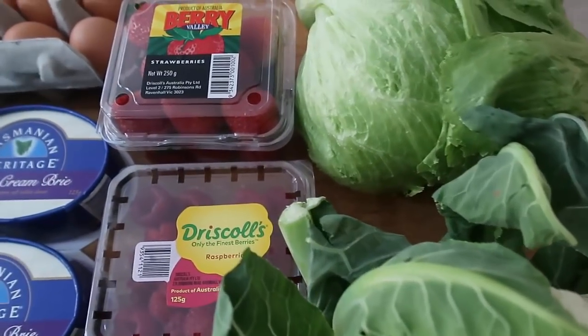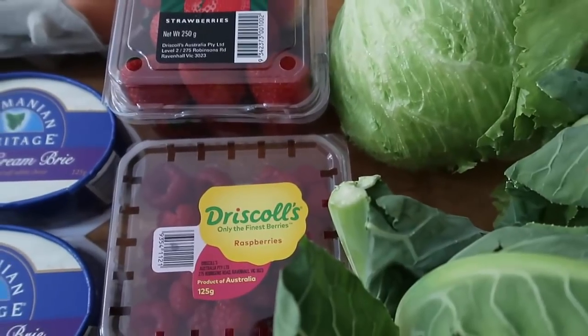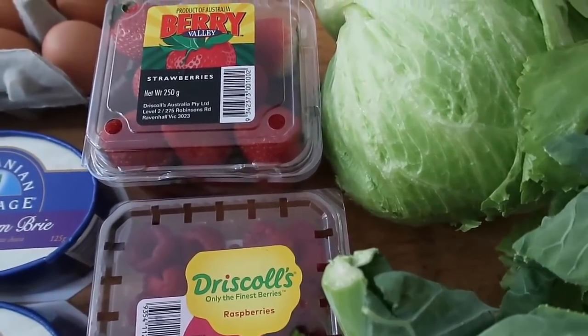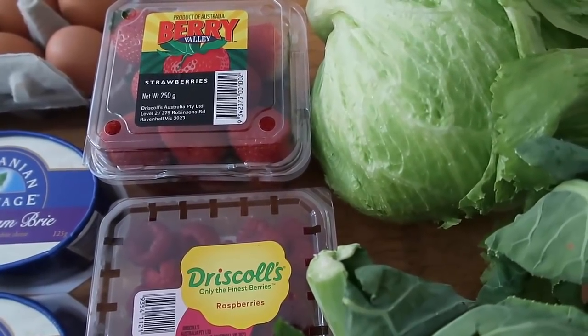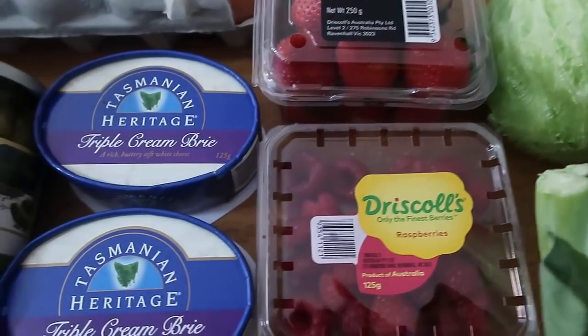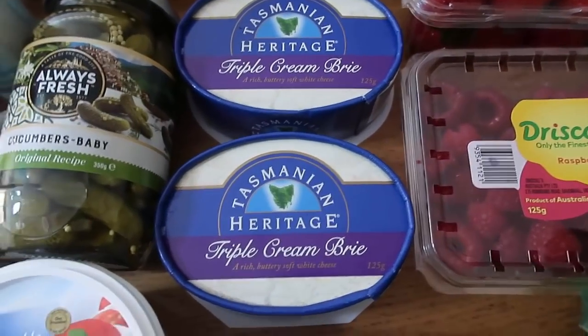Now with fruit, I have strawberries and raspberries. They're all still in season so I thought I'd get a mixture of both. I'll have them with strawberries and cream in the afternoons.